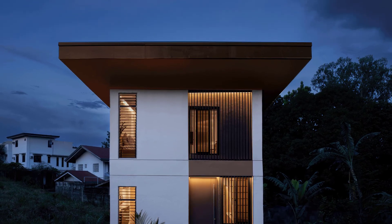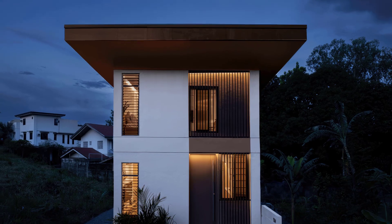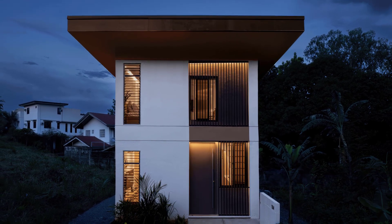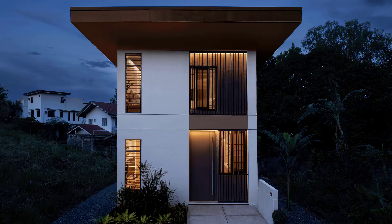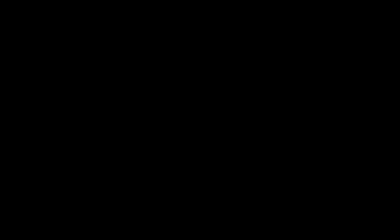The Siena Net Zero Home is more than a house; it's a blueprint for future housing. By fusing affordability with architecture and climate resilience with community, Billion Bricks proves that beautiful, functional, and sustainable design doesn't have to come at a premium.